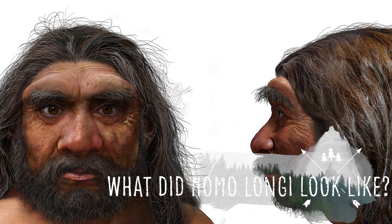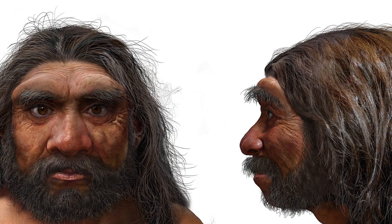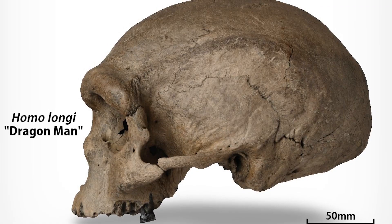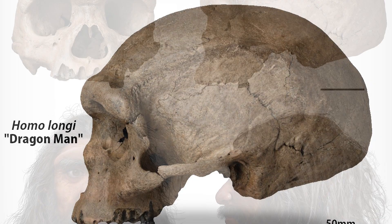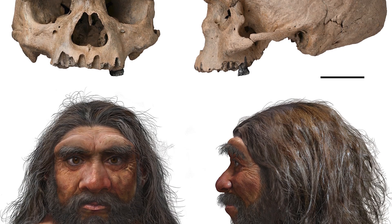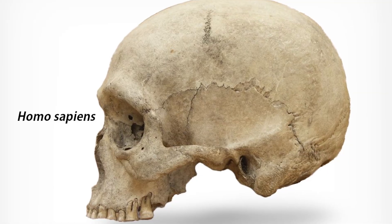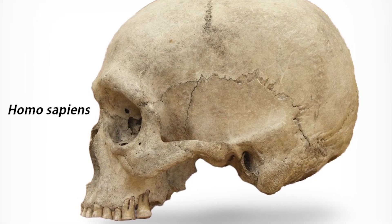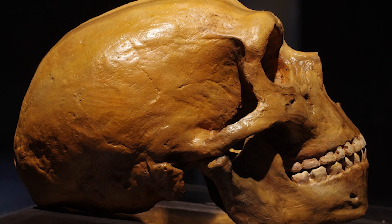Taking an initial look at the Homo longi skull, it is easy to discern what sets this species apart from Homo sapiens. In contrast to our own skull, the Dragon Man's cranium was more shallow and elongated. A skull initially unearthed near the city of Harbin in China measured just over 220 mm long, compared to the 170 mm of length typically found in a Homo sapiens adult male — making it actually the longest skull of any archaic species of human.